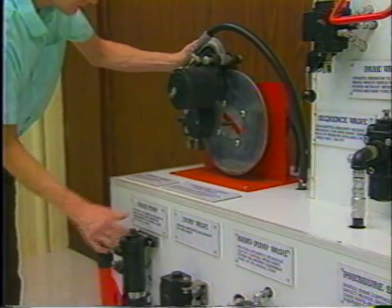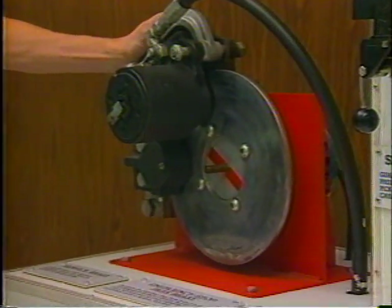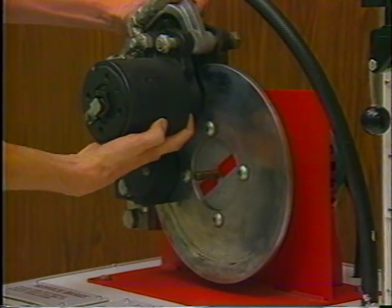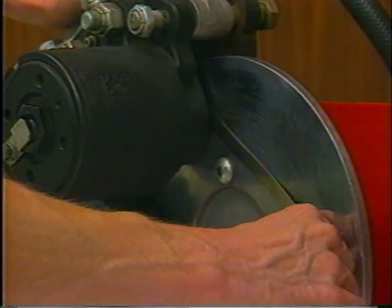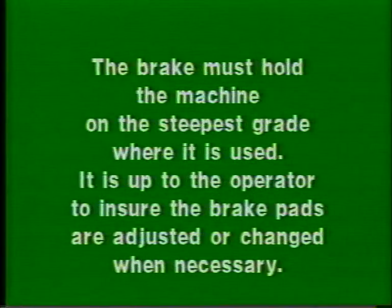The brake shown here has an adequate pad wear life of one-eighth inch per pad. A one-eighth inch wear allowance per pad permits enough duty life to reduce the need for frequent brake adjustments relative to mining equipment maintenance schedules. Part 75 does not require a specific wear life, but instead contains the performance requirement that the brake must hold the machine on the steepest grade where it is used. It is up to the operator to ensure the brake pads are adjusted or changed when necessary.